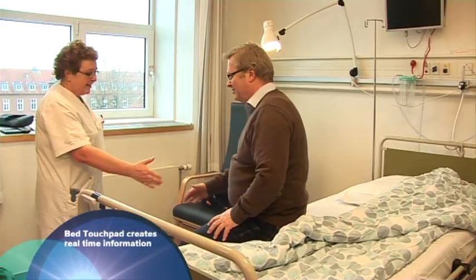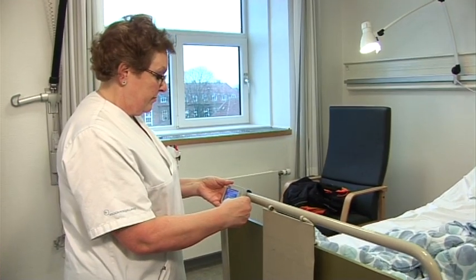Lundsu Systems' bed tag solution: a time-efficient tool for hospitals around the globe.